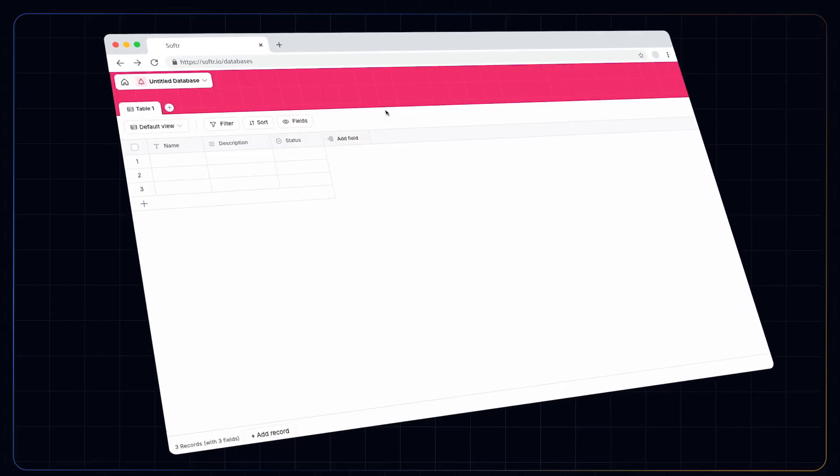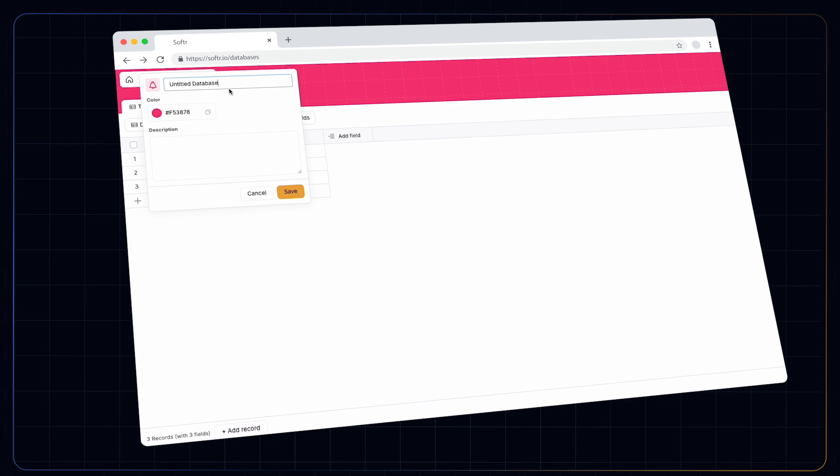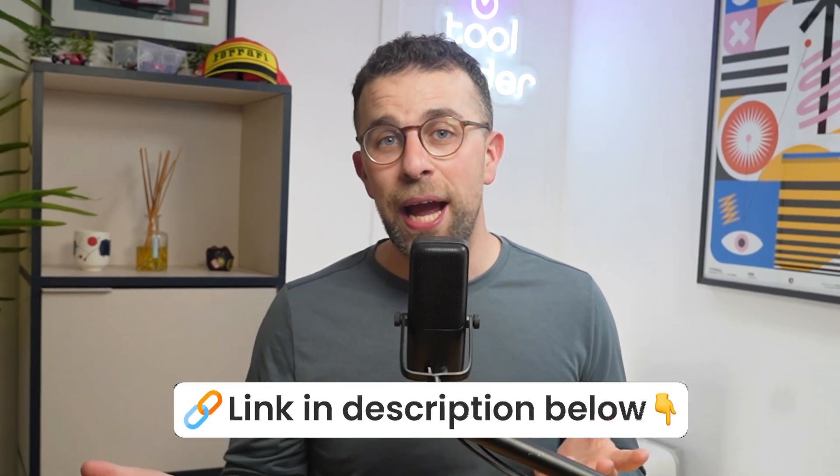Whether you're doing internal or external releases, this could be a great way to remove the need to use an external developer and bring something to life. A big thanks to Software for sponsoring today's video. If you're into the no-code space and looking to build a full stack app that allows you to expand into the future, then this is a good option for you — do check it out below if you're interested.